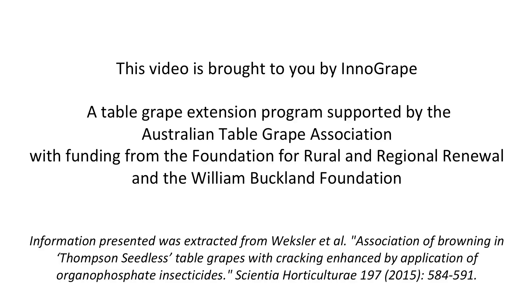This video is brought to you by Innogrape, a table grape extension program supported by the Australian Table Grape Association, with funding from the Foundation for Rural and Regional Renewal and the William Buckland Foundation.